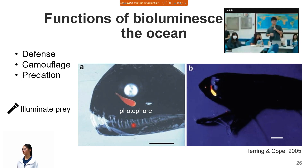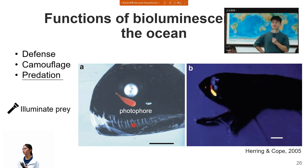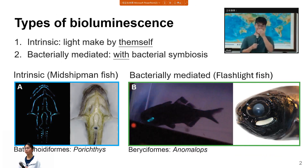An audience member asked about the energy source for bioluminescence — how they light up, and whether deep-sea fish that run out of energy would keep lighting. For bacterially-mediated bioluminescence, the fuel is made by the bacteria themselves. For intrinsic bioluminescence, it's not entirely certain how they acquire the bioluminescent material; one hypothesis is that it comes from eating. So if they cannot eat enough, they may lose their light. The audience member noted that dead organisms might then lose their light as well.